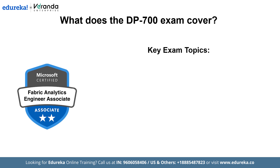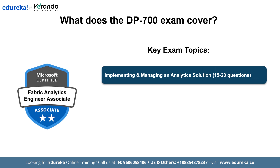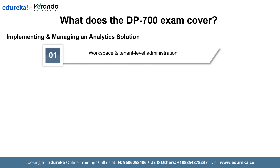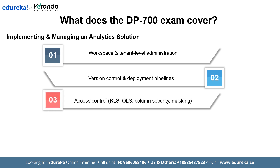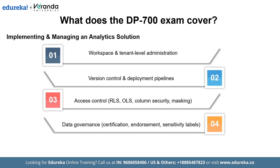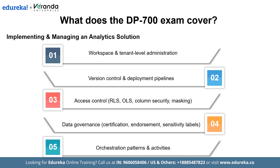The first key topic is implementing and managing analytics solutions, which will include 15 to 20 questions. Workspace and tenant-level administration ensures efficient management of Power BI and Fabric environments, enabling structured governance and resource control. Version control and deployment pipelines play a key role in CI/CD strategies, streamlining report development and deployment. Access controls like RLS, OLS, column-level security, and dynamic data masking safeguard data by restricting visibility at various levels, ensuring compliance with security policies. Data governance — including certification, endorsement, and sensitivity labels — helps maintain data integrity, classification, and regulatory adherence. Orchestration patterns and activities optimize data workflows through automated refreshes, event-driven processing, and efficient data movement, ensuring scalable and well-managed analytic solutions.